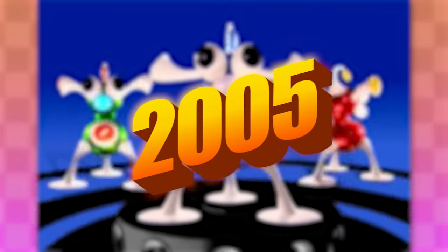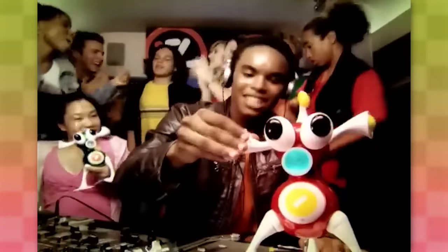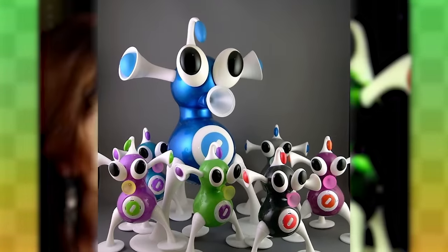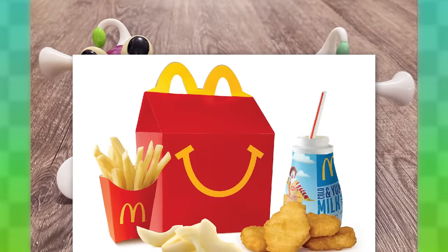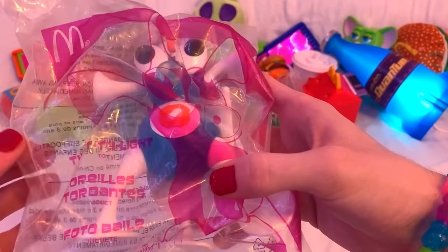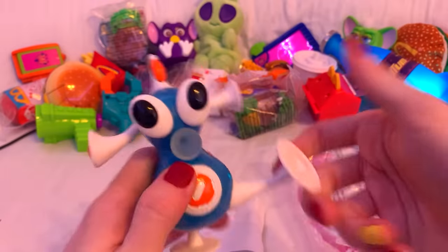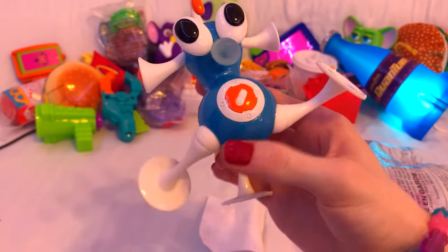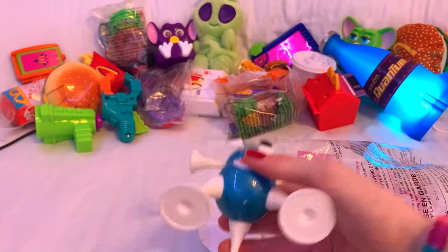Another relic from the early 2000s are these weird alien things. They were released in 2005 by the company Zizzle, and they're called Iz. Similar to iDogs, they're just silly characters that play sound effects or music when you plug in your iPod or something. With their popularity, McDonald's and Zizzle collaborated to make much cheaper and smaller versions of these things for Happy Meals. I bought a random one online to try out. Turns out tiny batteries in random toys from 20 years ago never work, so let's just move on to something else.